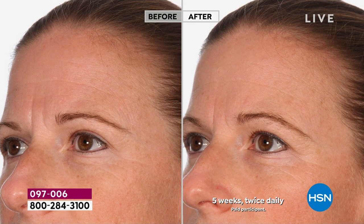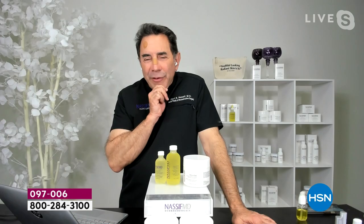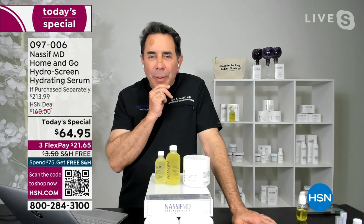What is the shelf life of this, Dr. Nassif, if somebody wanted to get more than one order? That would be a great smart move — three years unopened, two years opened.